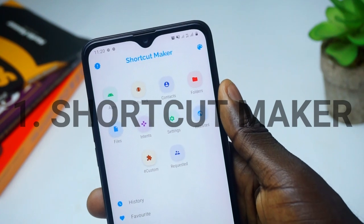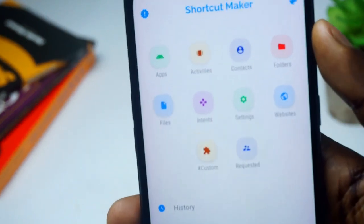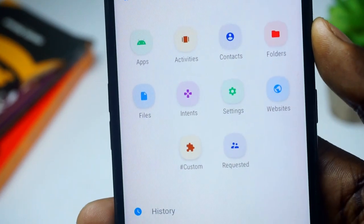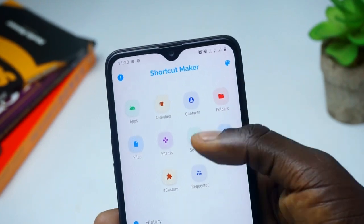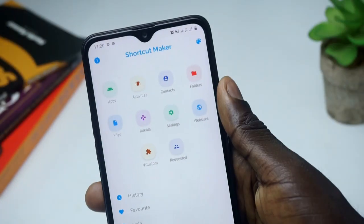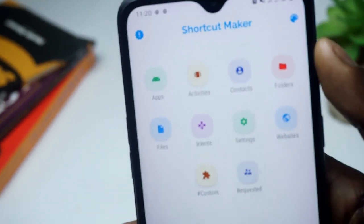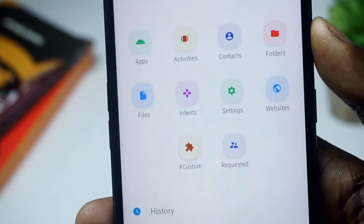This particular app is a very simple app to create shortcuts for basically anything that you want. There are apps that help you create shortcuts for applications and things like contacts, but this one helps you create shortcuts even for settings. Inside the app you have all the activities that you can create shortcuts for, starting from the apps right to customized ones.